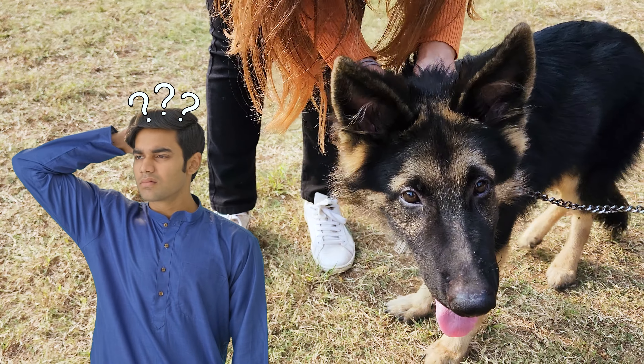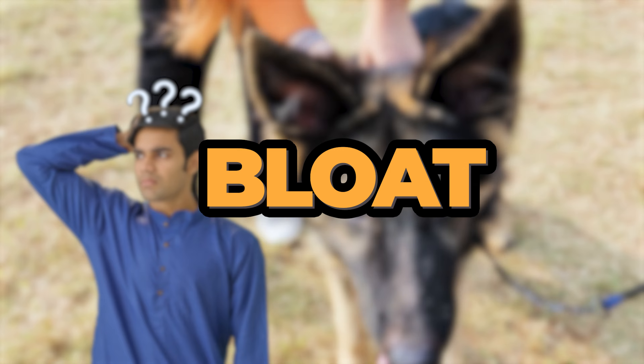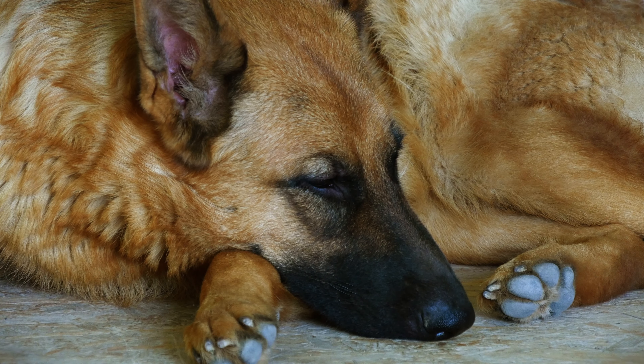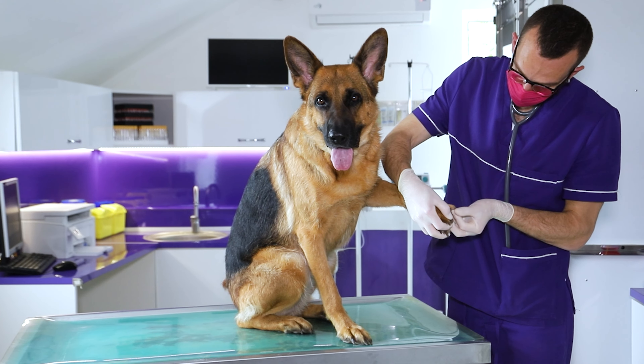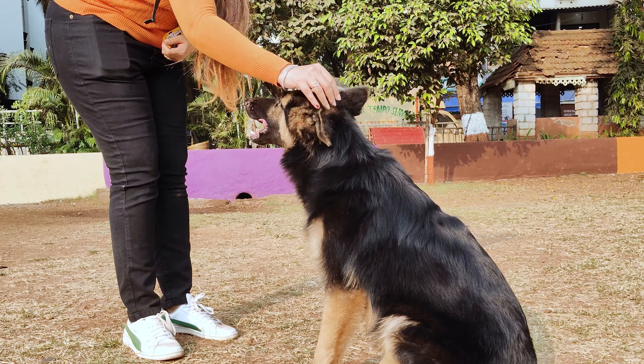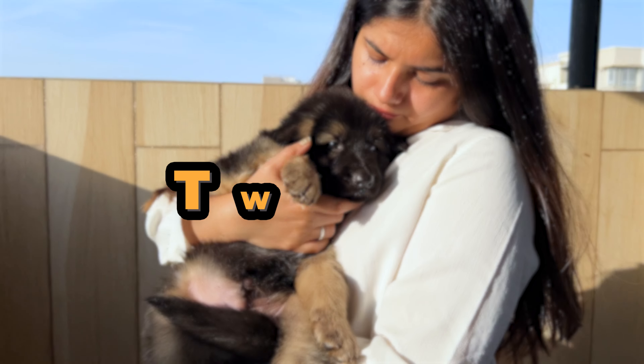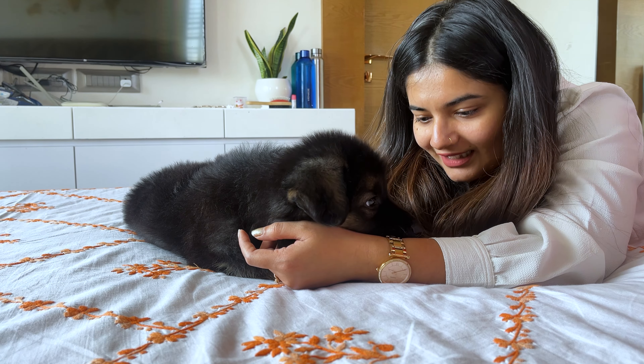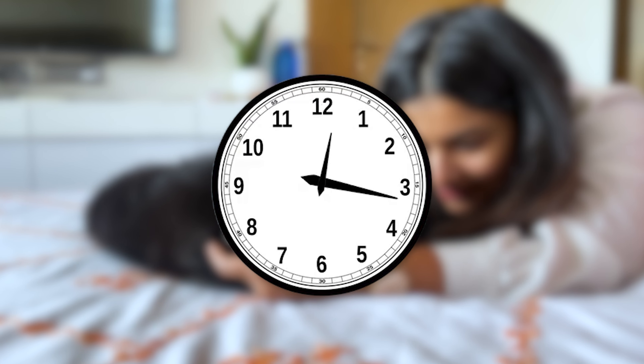If you think your German Shepherd might have bloat, don't wait — get to the vet immediately. Bloat is a life-threatening emergency, and the sooner your dog gets help, the better their chances of survival. Try to keep your dog calm and still to prevent further twisting, call the vet to let them know you're on the way so they can prepare, then go straight to the vet. Don't wait to see if your dog gets better. Time is critical.